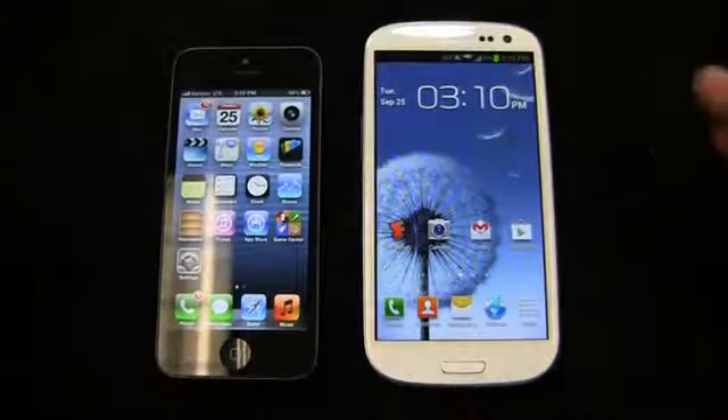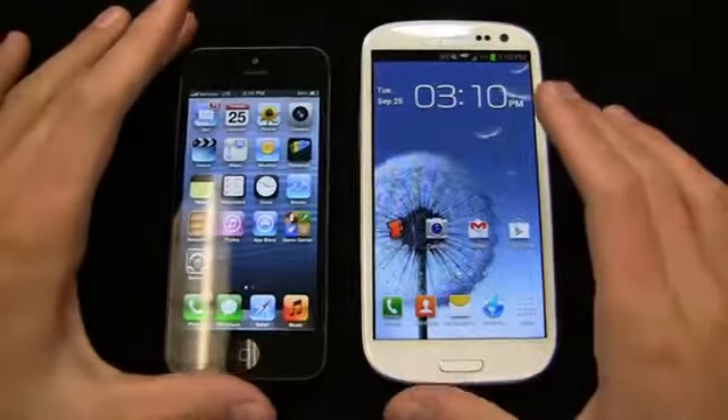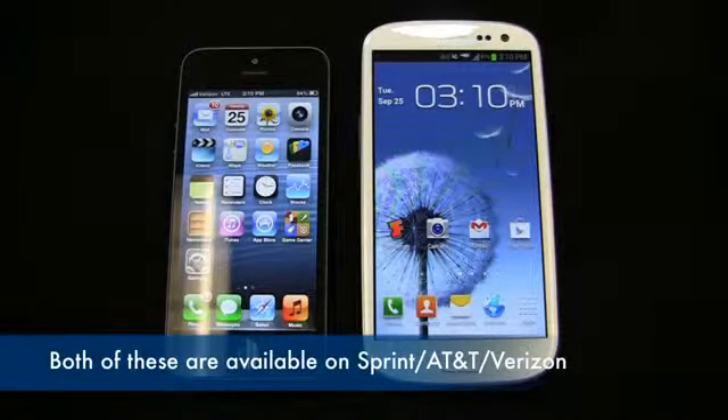Then you have the Samsung Galaxy S3. This has been out since about June internationally, and it hit five U.S. carriers later in the year. It's on Verizon, AT&T, Sprint, T-Mobile, and U.S. Cellular, and it's coming to MetroPCS and some prepaid carriers as well. So it's done really well for Samsung.